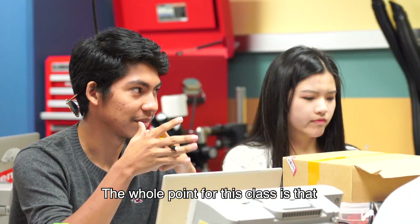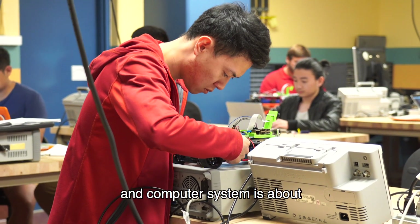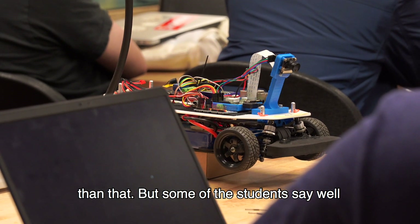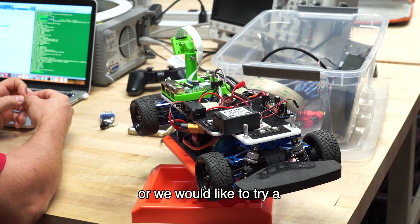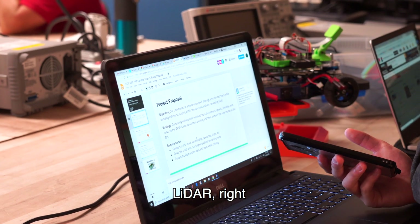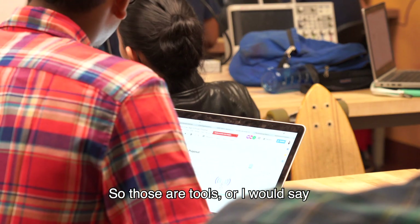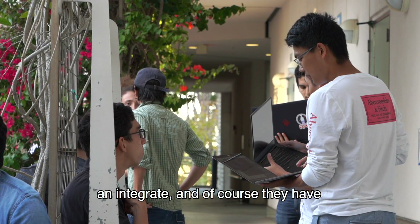The whole point of this class is that we're trying to build a robot that bridges perception and the computer system, for about $80. But some students would like to have two cameras, or would like to try a LiDAR, or would like to have a laser range finder for obstacle avoidance. Those are parts they can buy and integrate.